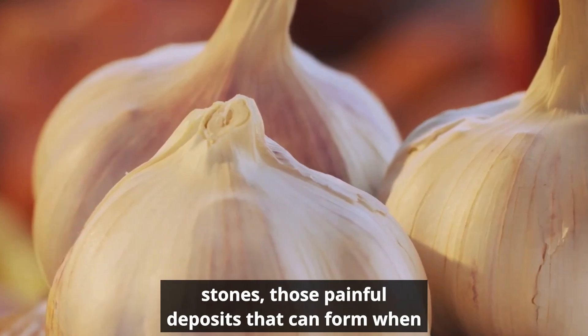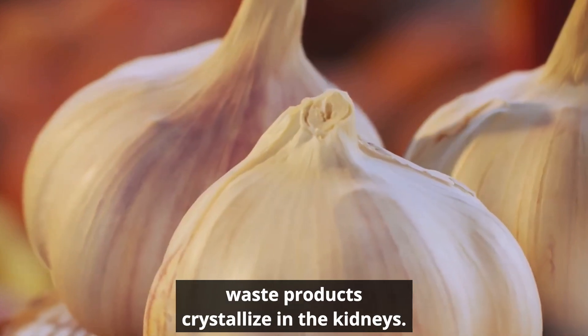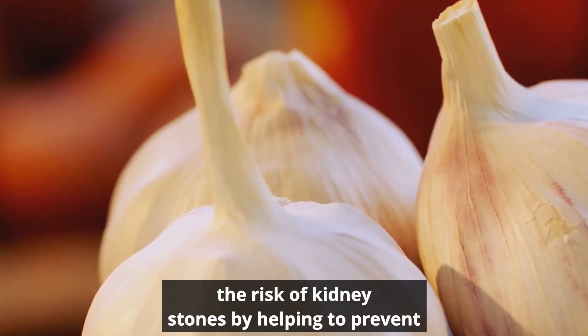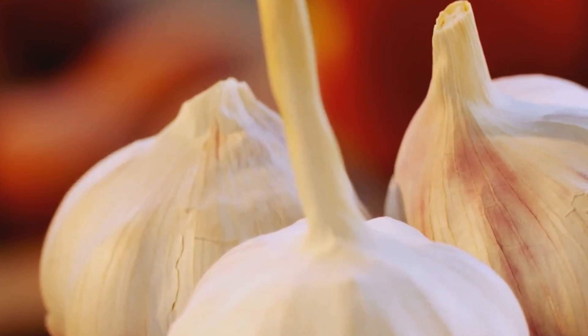But it's not just about detoxification. Garlic may also help prevent kidney stones — those painful deposits that can form when waste products crystallize in the kidneys. Some research suggests that garlic can reduce the risk of kidney stones by helping to prevent certain types of crystals from forming.